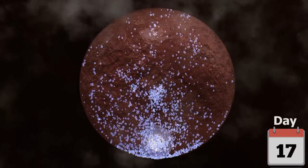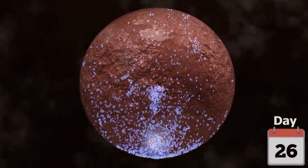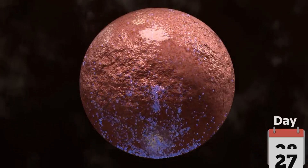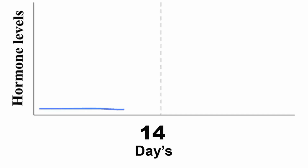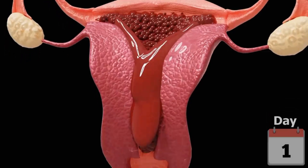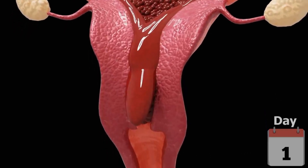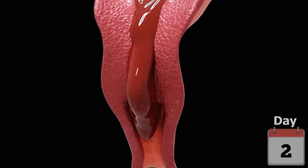But if the egg isn't fertilized, the corpus luteum breaks down and progesterone levels drop. This signals the body that the thick lining of the uterus isn't needed anymore, so it sheds and leaves the body as menstrual blood. This bleeding, called a period, usually lasts about three to seven days. Then the whole cycle starts over again.